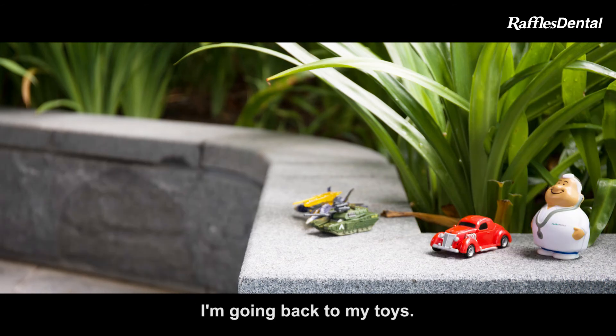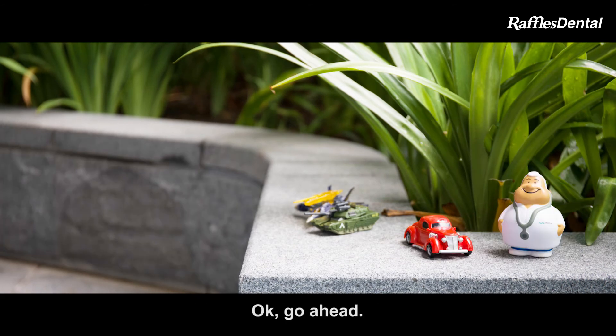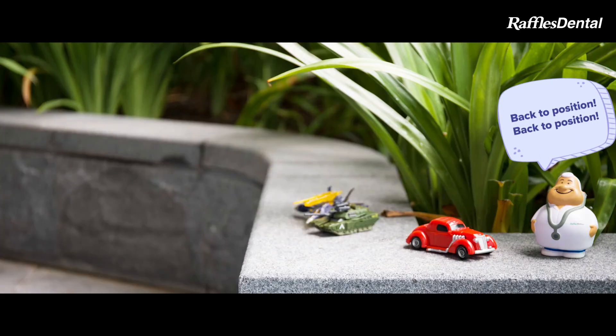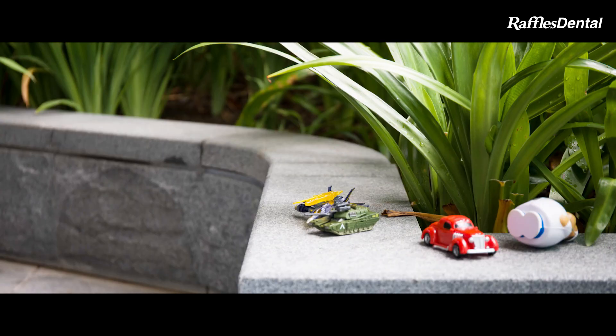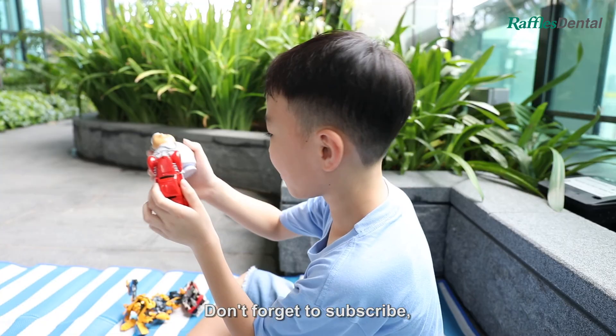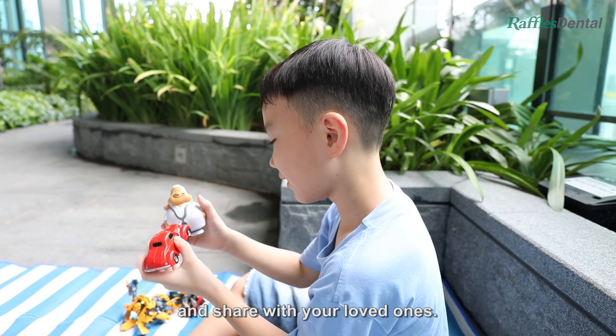Mom, I finished my meal. I'm going back to my toy. Okay, go ahead. We hope you've enjoyed watching this video. Don't forget to subscribe, give us a like, and share with your loved ones.